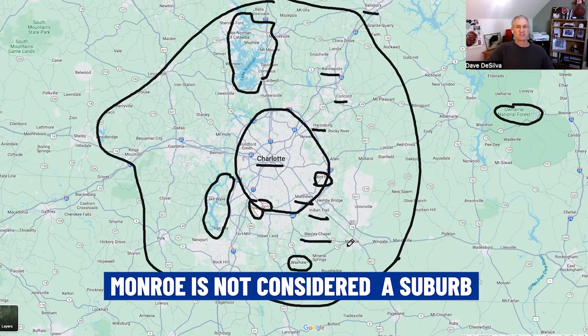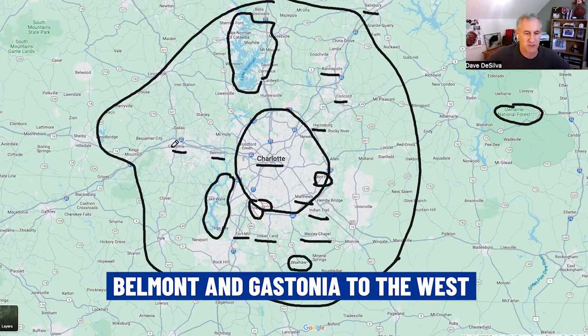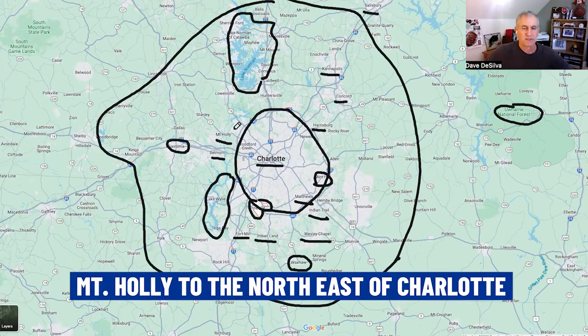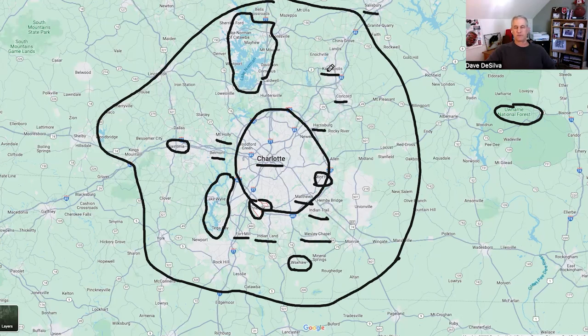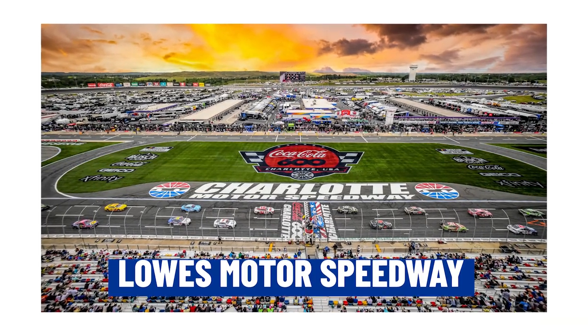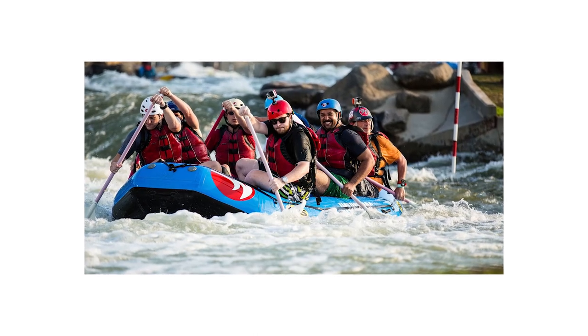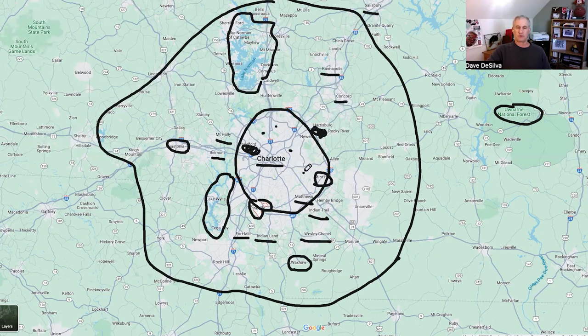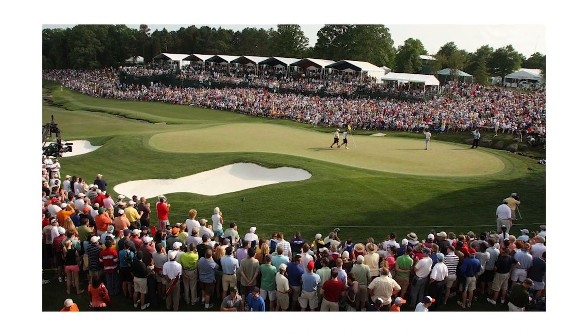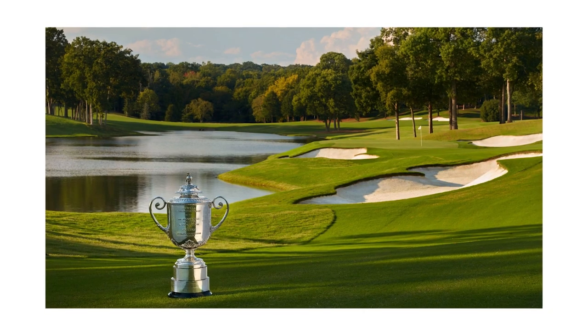Monroe is not necessarily a suburb of Charlotte. On the South Carolina side you'll find Indian Land and Fort Mill, a very popular suburb. To the west, you've got Belmont and Gastonia. Some of the major attractions include Lowe's Motor Speedway, the Whitewater Rafting Center which hosts Olympic training and trials, and tons of golf courses. Every year the PGA comes to Quail Hollow, which hosts a PGA Tour event.